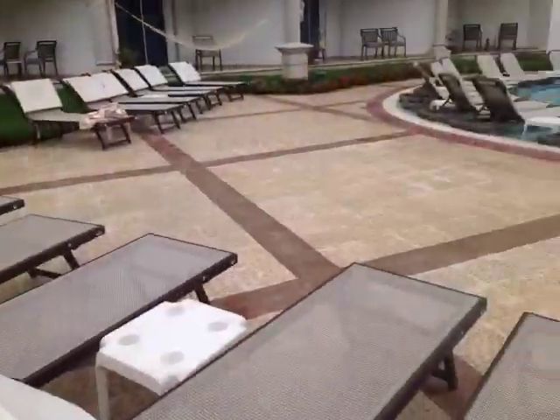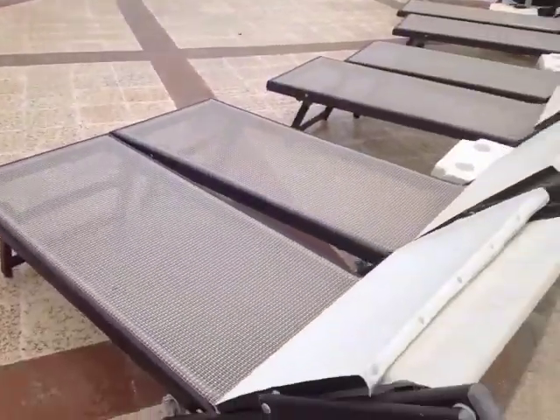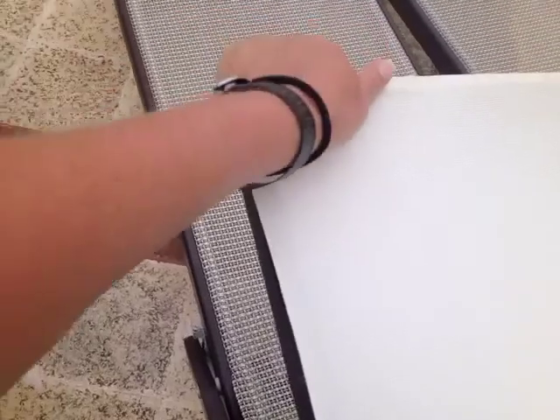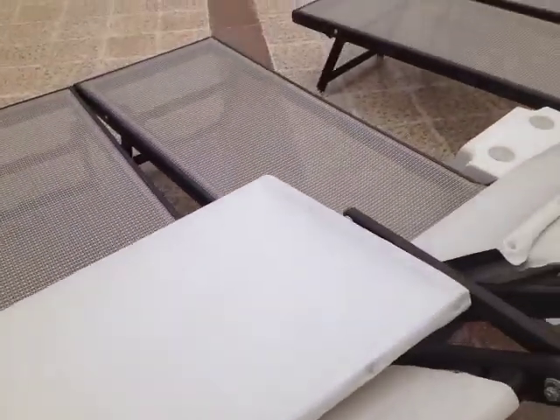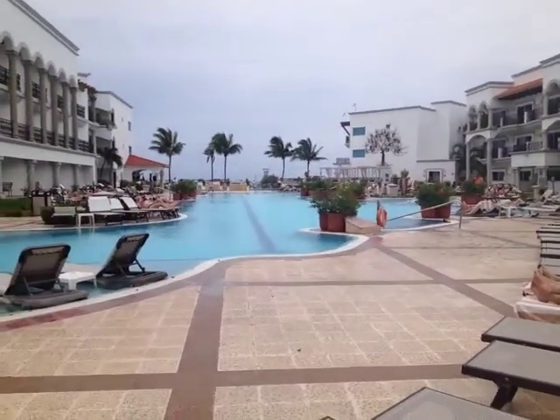Love the look of this. This is the pool area at the Royal in Playa del Carmen. I really like these chairs — they've got shades on them so if it's super sunny you can lift it up to get a bit of shade to read your book or look on your iPhone or whatever. And it's just a really nice looking pool.